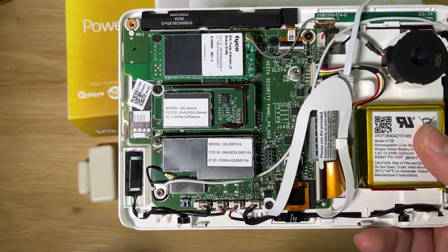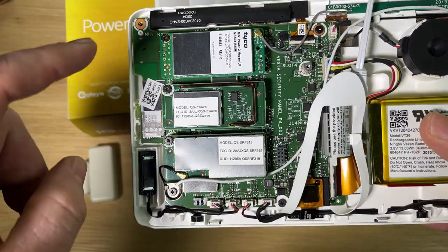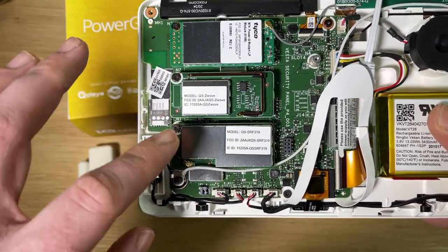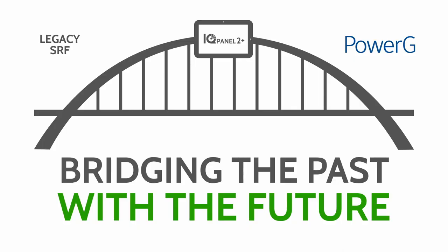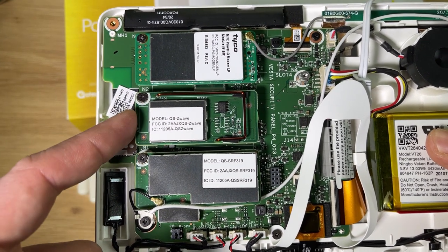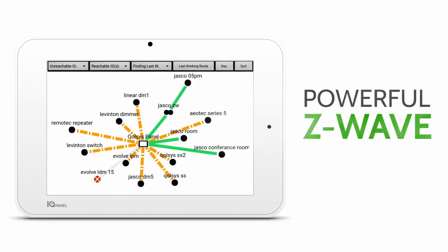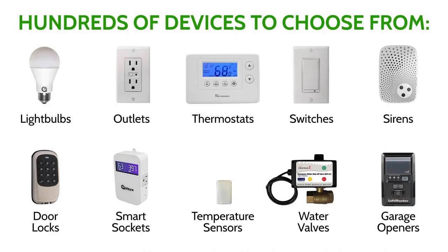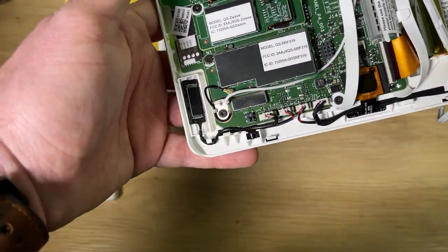It's really cool to see this dual SRF because you can put this panel in a house that already has all legacy sensors, and if your customer eventually wants all Power-G sensors, you don't have to upgrade them all at once — the panel can do both legacy and Power-G simultaneously. That's really what I mean when I say this panel is your customer's bridge from the past to the future. The last daughter card is Z-Wave Plus, the newer Z-Wave protocol that connects your alarm panel to smart home devices — whether that's lights, door locks, thermostats, garage doors, you name it.